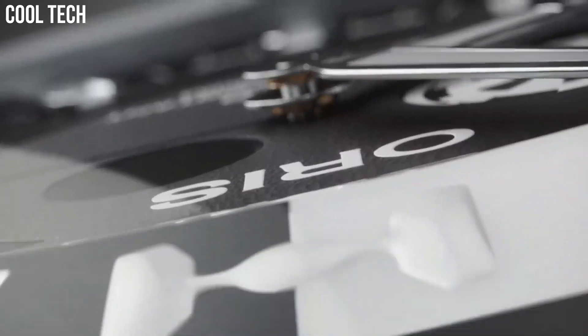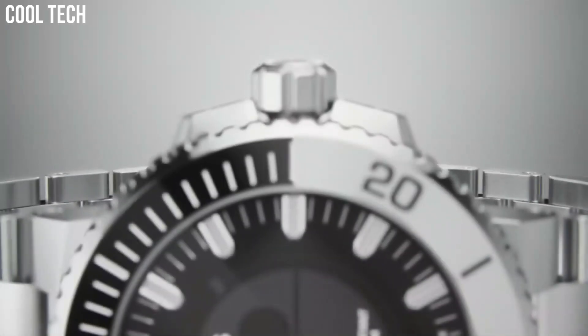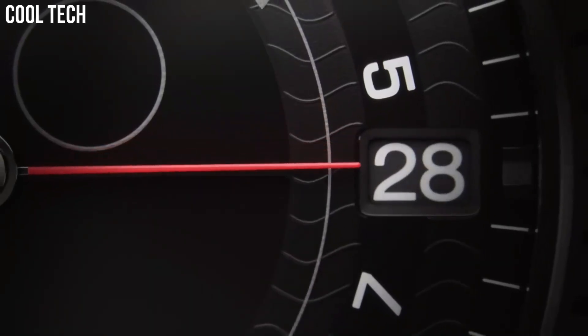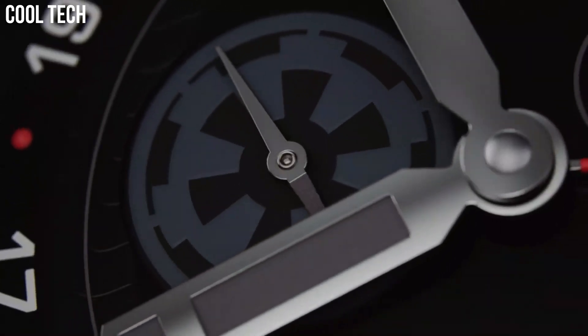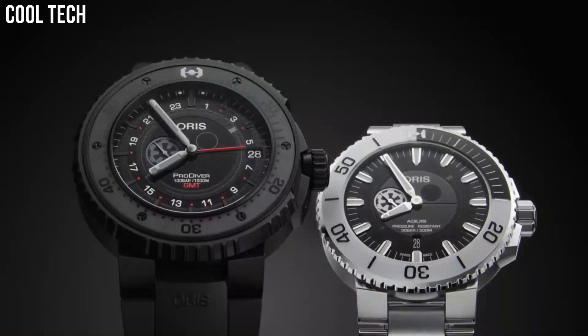The watch may show minor scratches. The case should show no dents or dings, and the bracelet should show little wear or stretch. Band material: stainless steel. Band size: men's standard. Band color: silver. Dial color: black. Calendar: date.